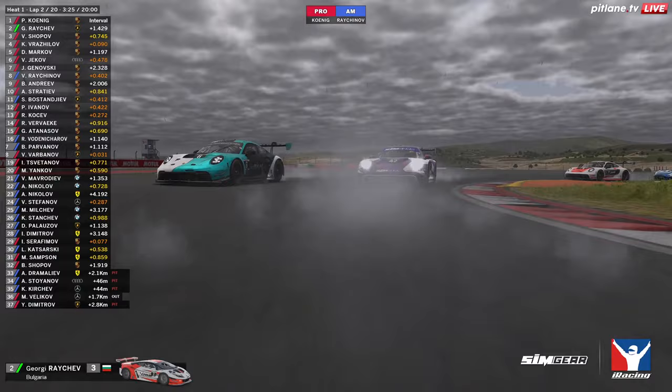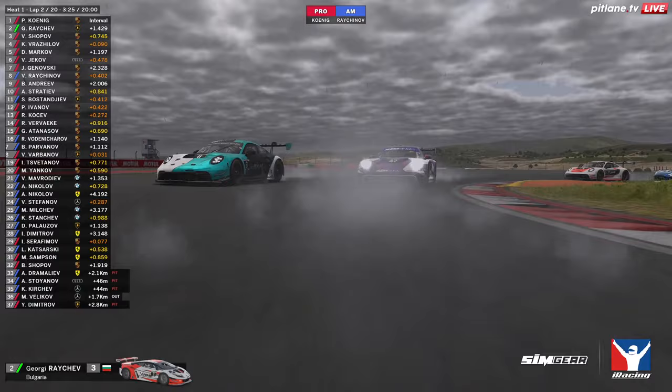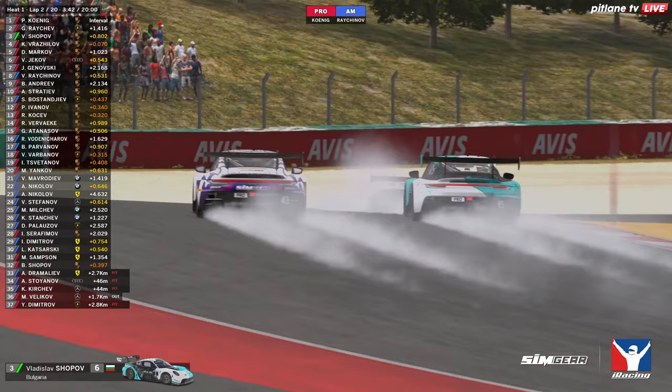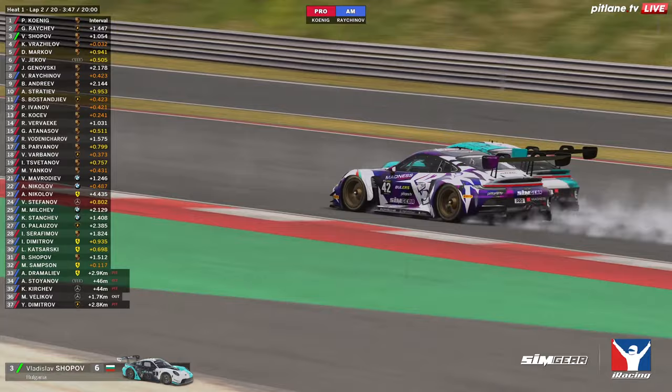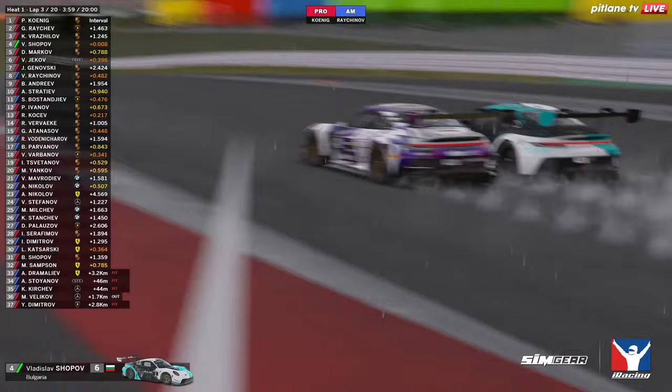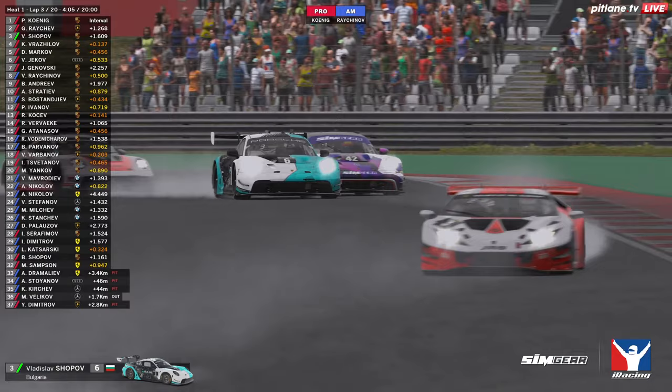That was a big lunge from third place — a Bulgarian racer. He's managed to make it work; he's still got the inside line but Vasiliov has a traction advantage momentarily. They go side by side through the final corner, and yes, Vladislav Shopov looks like he's going to make it work — he's got the inside for turn one. Great respectful racing between both of them as they cross the line to begin lap three. Vasiliov knew he had to yield and he does so.